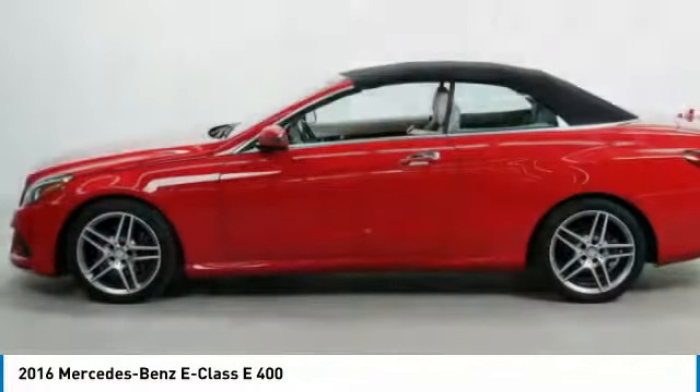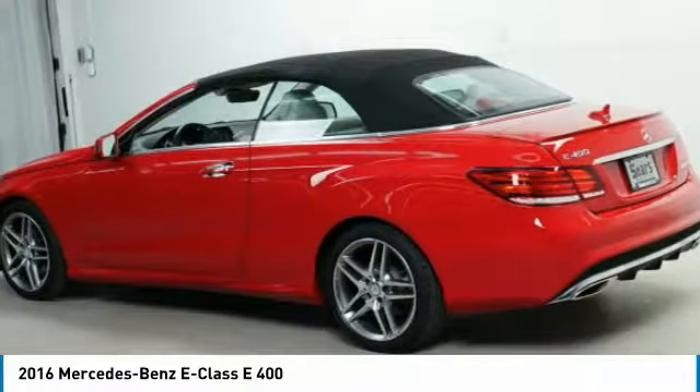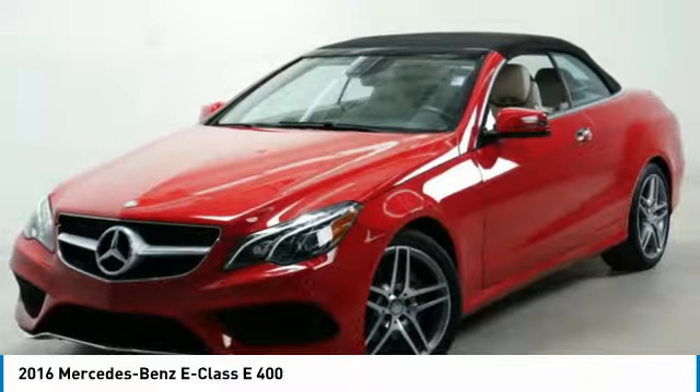Air conditioning, power steering, aluminum wheels. This vehicle offers reliability and good looks at a great price. So come in and take a test drive today.